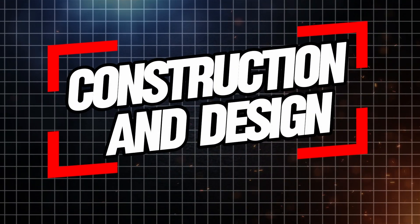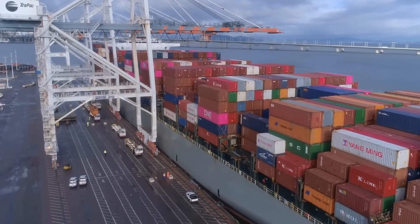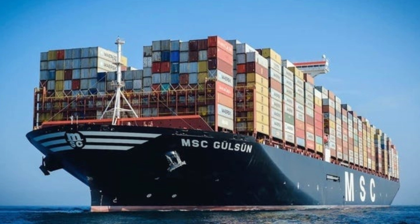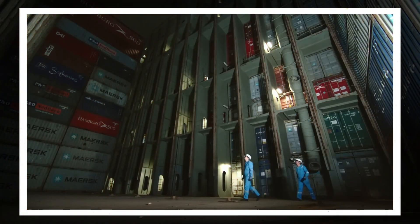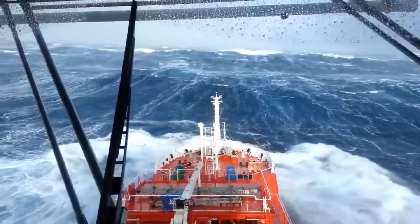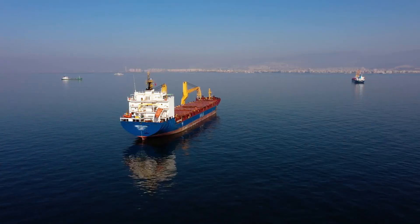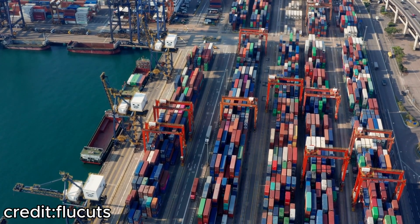The construction of these massive ships starts with a basic concept: creating a vessel that can carry as many containers as possible, efficiently and safely, across the globe. Typically built from steel, container ships come in various sizes. On the smaller end are feeder vessels, which can carry just a few hundred containers. These ships are often used for regional routes, delivering goods to ports that can't accommodate the largest vessels.